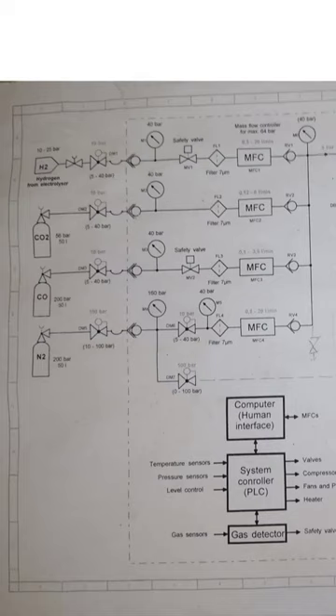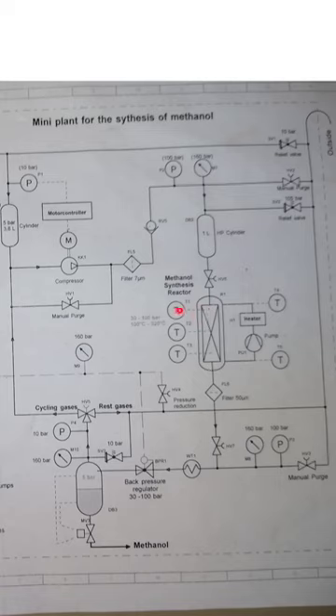Here we have all the inputs and we look at the pressure — we are talking about 40 bars. Only the nitrogen is at 160 bars. There is of course a computer regulating all of this, so the gas mixture comes in here and has some space to mix equally.